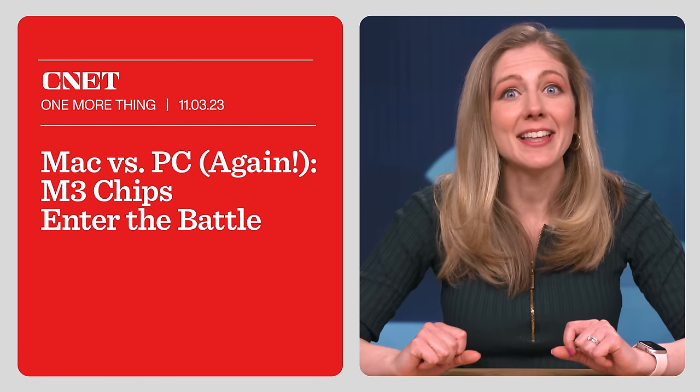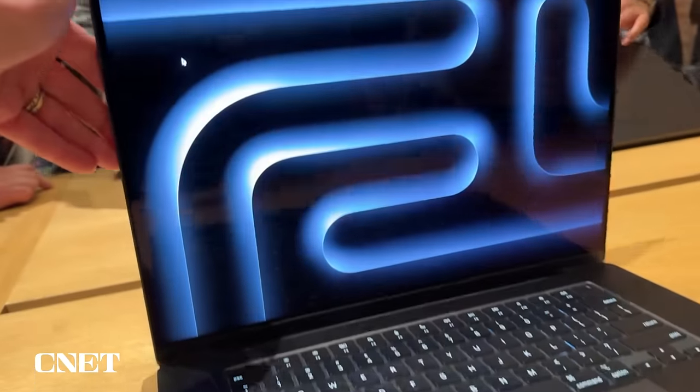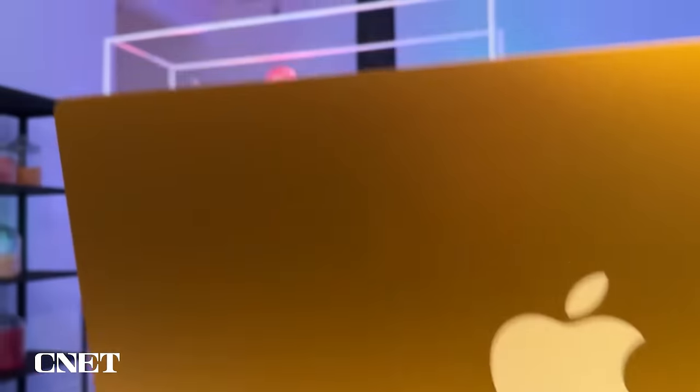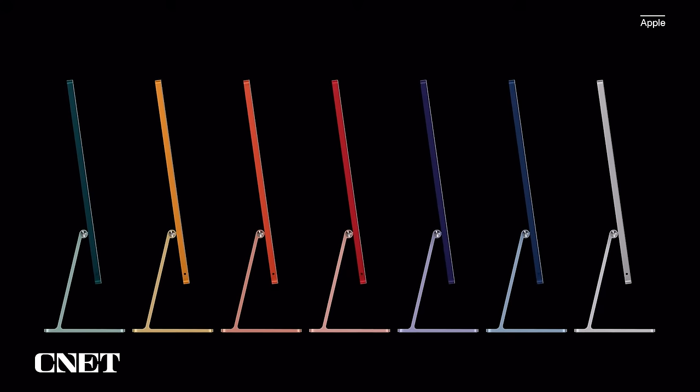The competition between Apple and other chip makers is heating up right now with personal computers. The Mac versus PC debates will be creeping back into the conversation, and it's going to get interesting in the months ahead. I'm Bridget Carey, and this is One More Thing. Earlier this week, I got to go hands-on with the new Macs at an event in New York City. There was a bit of a Halloween and candy theme going on, and having candy-colored iMacs fit in well with that theme.